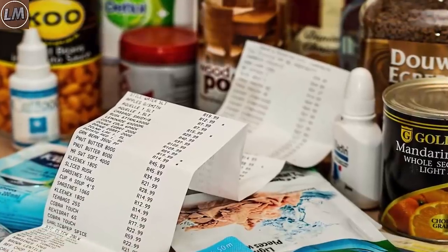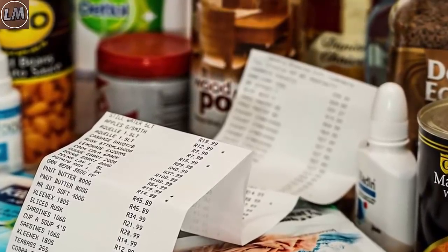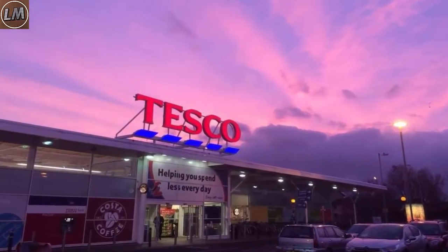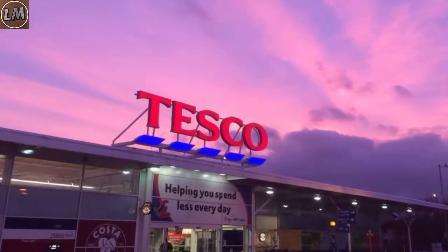Interestingly enough, when customers at a specific grocery store took notice of a particularly slow lane, there was a sign near the register that explained it all. A supermarket chain in Scotland recognizes that some people need a little extra time when paying for their items, so they came up with a special checkout lane where they wouldn't feel rushed.